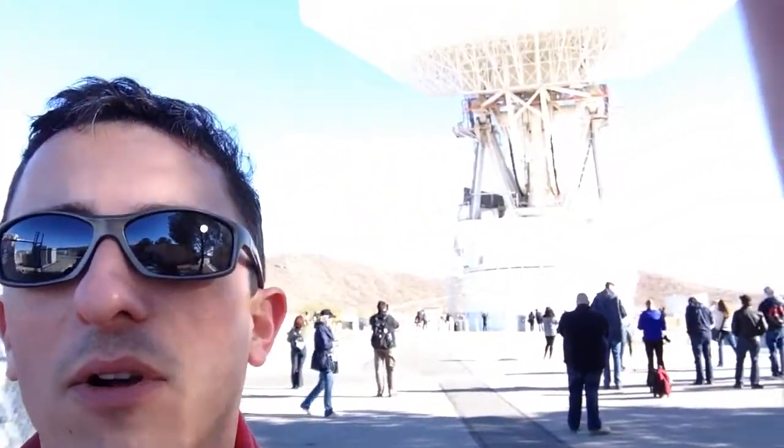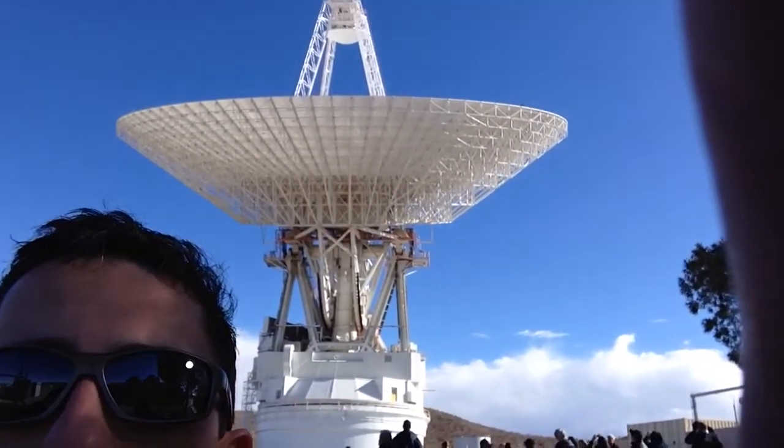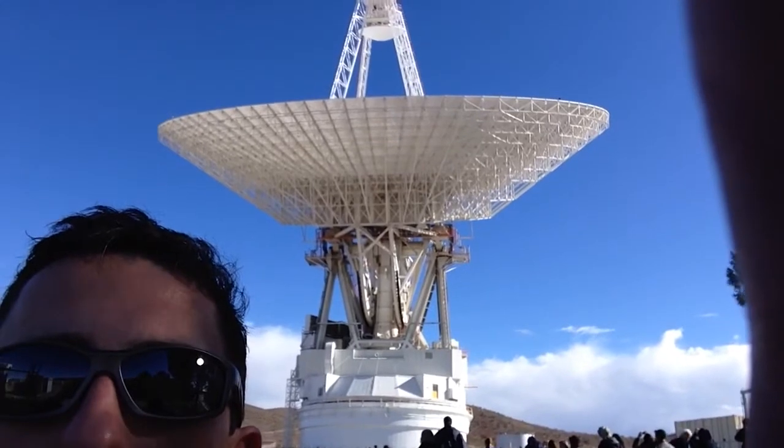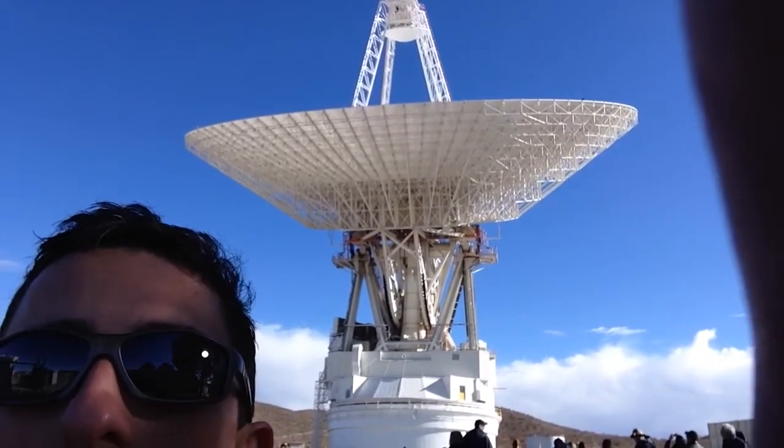And if you're looking back at me now, you can see that the dish is actually moving. That whole structure floats on a thin layer of oil — it's all hydraulic.